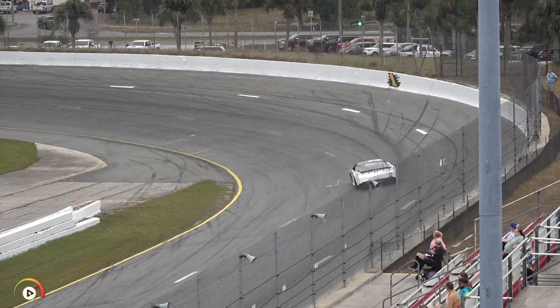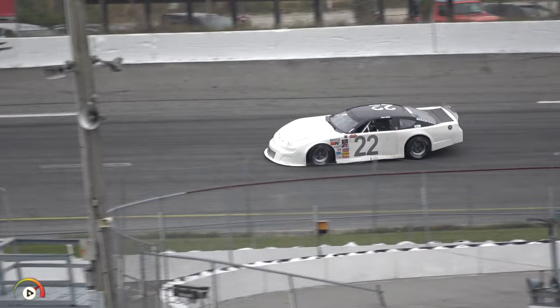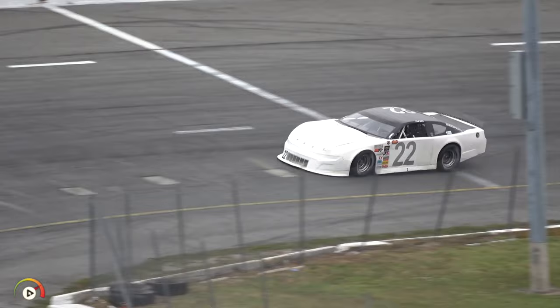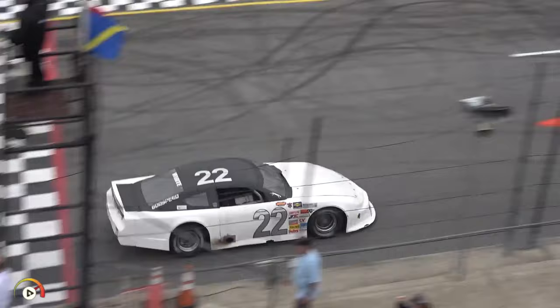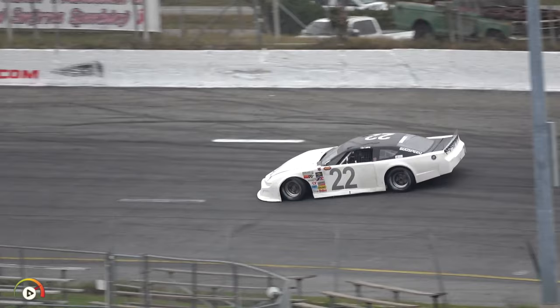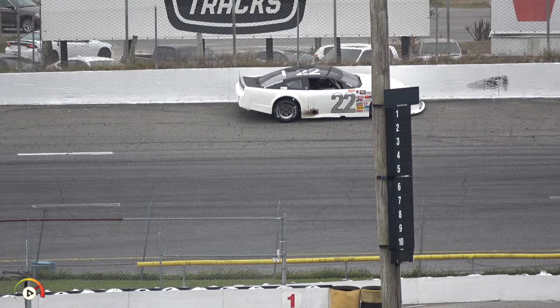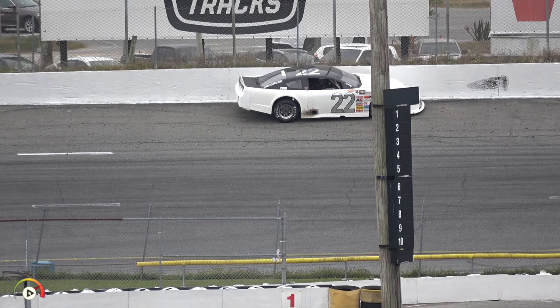Ladies and gentlemen — drifting it through turns one and two! They're holding on. That shows exactly what not to do in the feature later on. Nick White is struggling a little bit here, but lucky to not put that car in the fence. We've seen some cars go up into turn number one throughout practice this week. And there he goes — into the wall on lap number two.